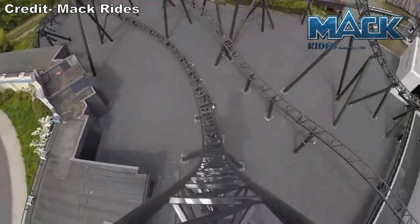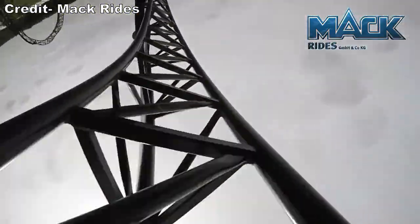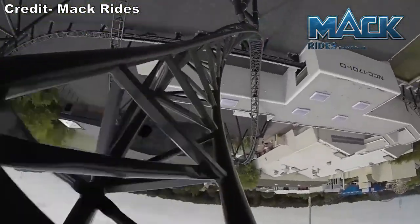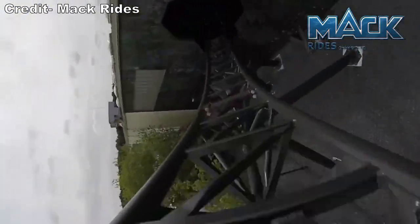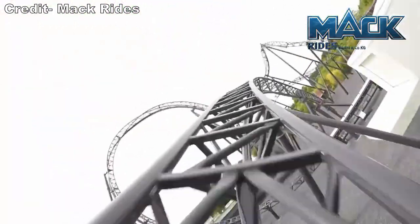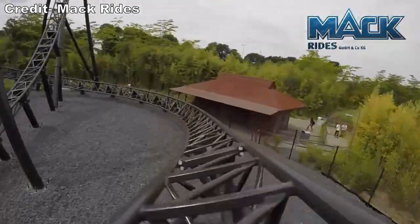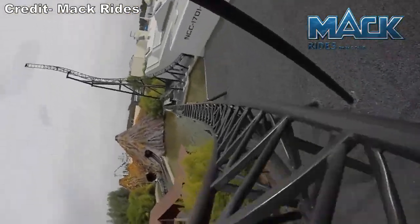Those are my thoughts on Star Trek Operation Enterprise. What are your thoughts on this Mack launch coaster? Do you agree it's the best attraction at Movie Park Germany? Let me know your thoughts down below. If you enjoyed this review, I'd appreciate a like, and consider subscribing because there will be a lot more roller coaster and amusement park videos here at Canopy Coaster. Thanks for watching, and live long and prosper!